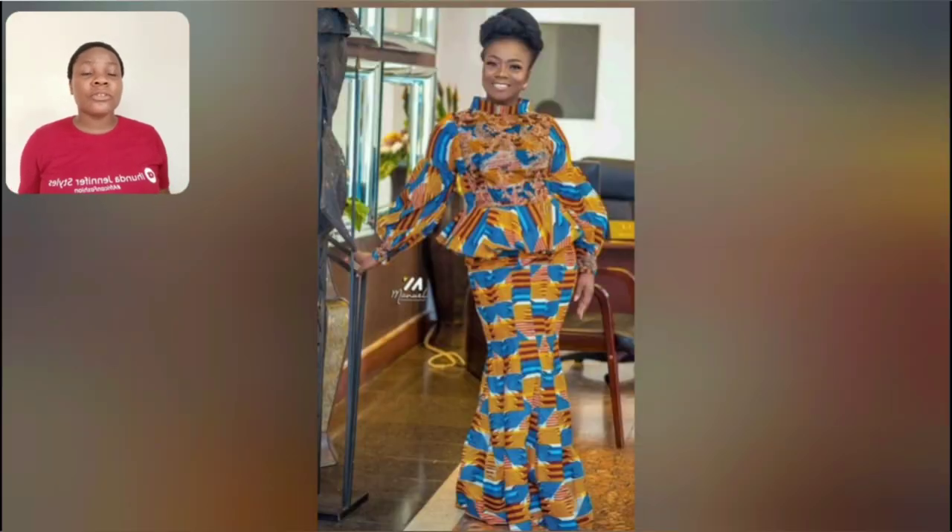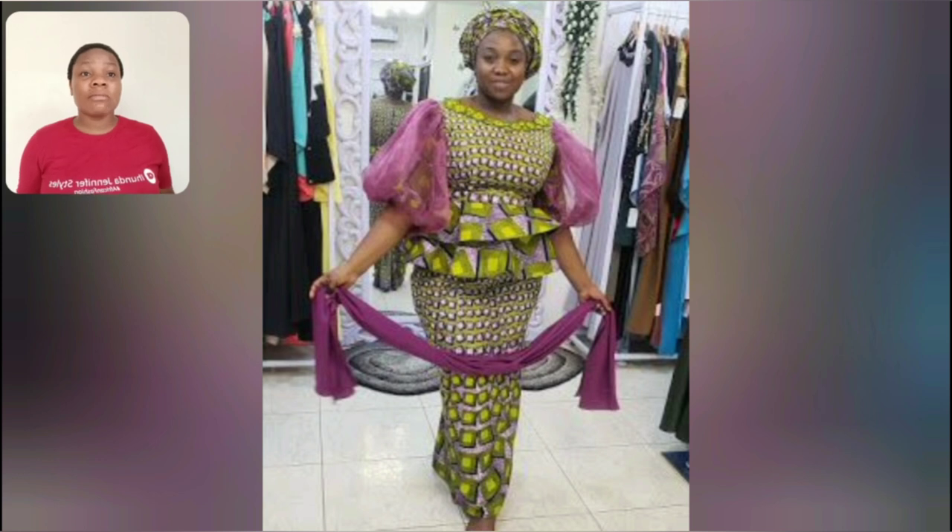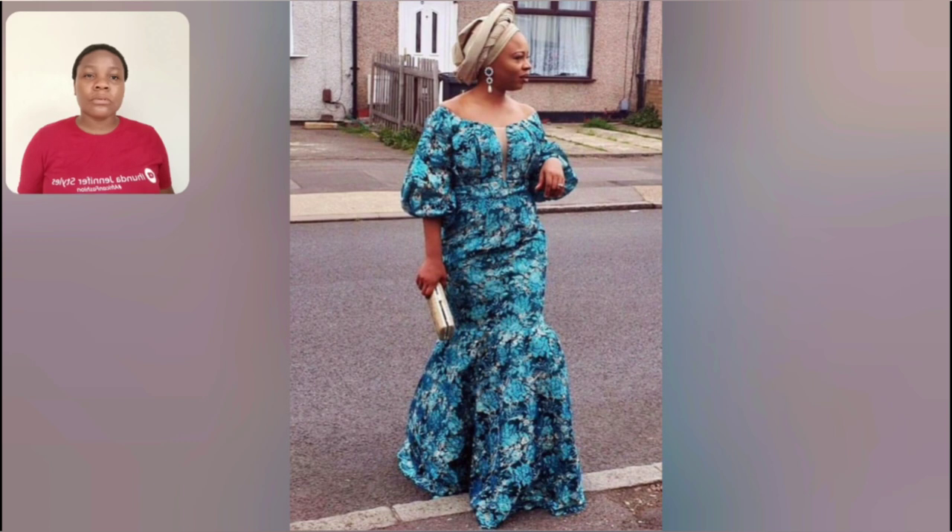Literally most of the styles in this particular video are for mature ladies, so if you are like 30, 40, 50 — even someone in their 20s can rock most of the styles here. This particular one is perfect for church; if you're looking for church wear or an occasion and you want to keep it very simple and classy, this video is for you.